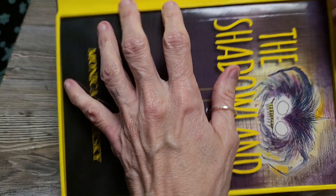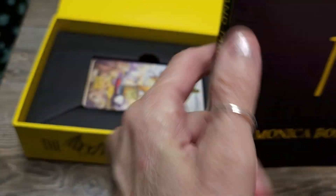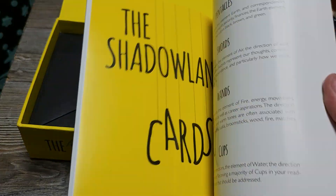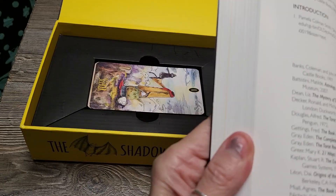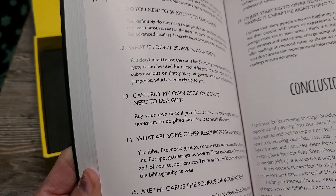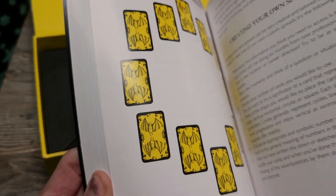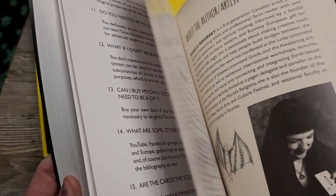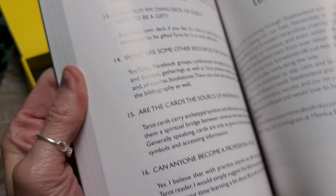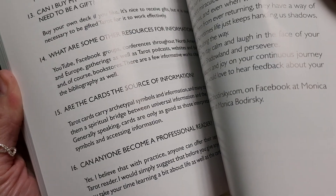Trying to start a fire here! We have a wonderful deck and a book. We have little spiders on the bottom - oh, how cute! 207 pages.